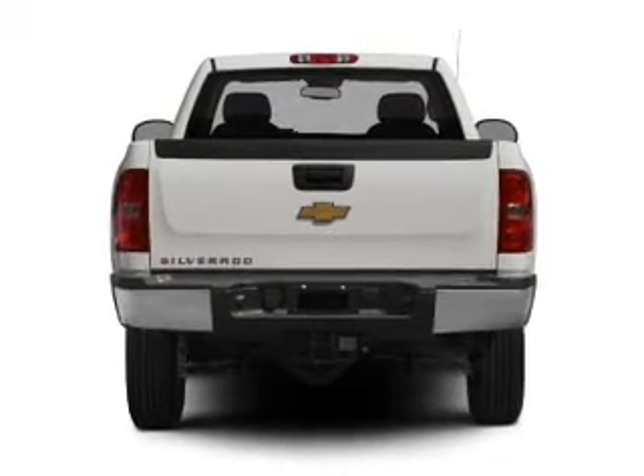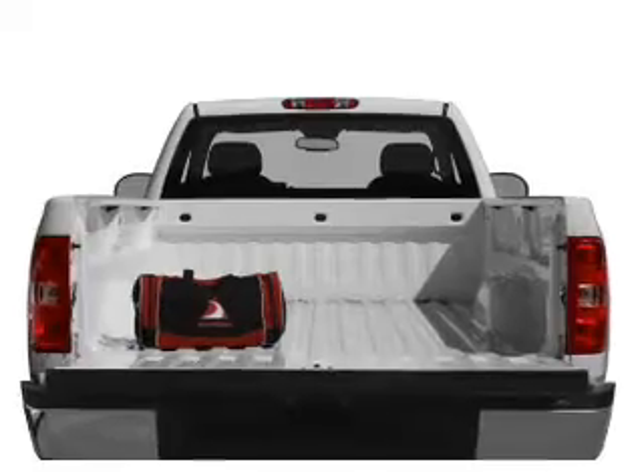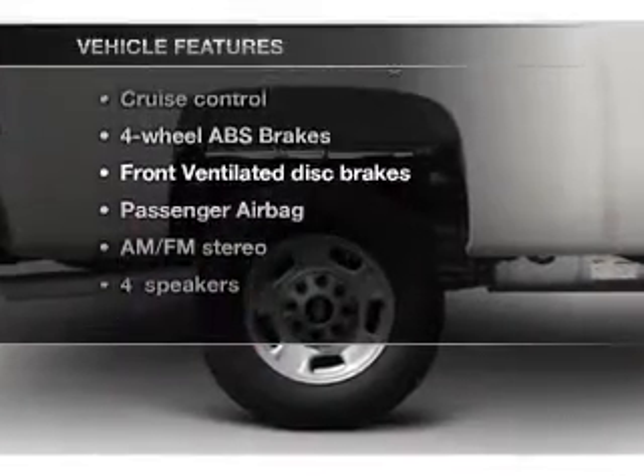Find your way easily with the included navigation system. The anti-lock braking system will keep you safe on the road. And with these notable features, you won't want to miss out on the opportunity to own this amazing ride.